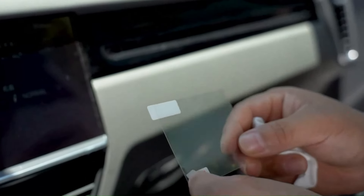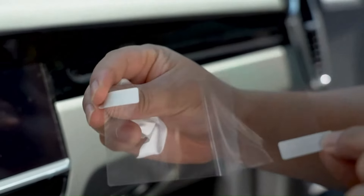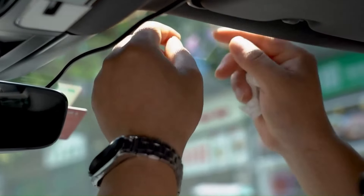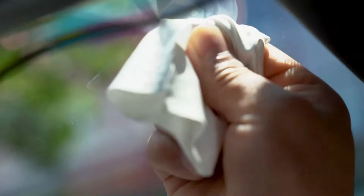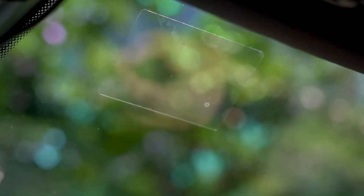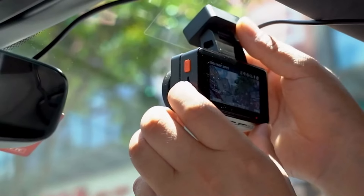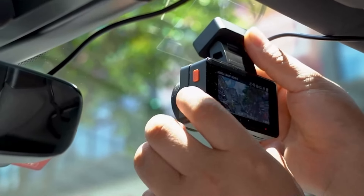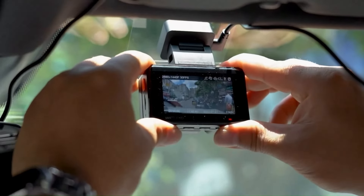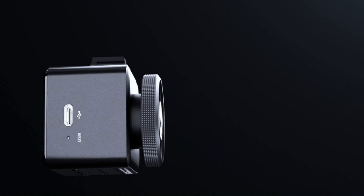The user-friendly interface and simple installation process would likely contribute to a positive user experience. When choosing a dash cam such as the Vantrue E1, the emphasis is likely on a compact design, high-resolution recording capabilities, and user-friendly features. The potential combination of a discreet form factor and advanced functionalities like loop recording and G-sensor technology makes the Vantrue E1 a compelling option for those seeking a reliable and efficient dash cam solution. As with any product, it is crucial to refer to the latest specifications and user reviews to ensure that the Vantrue E1 aligns with individual preferences and the current standards in dash cam technology.